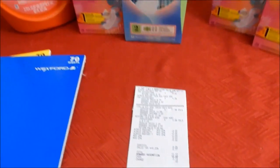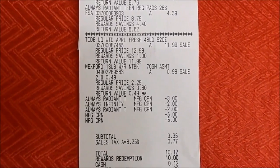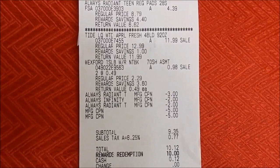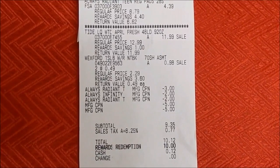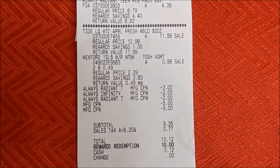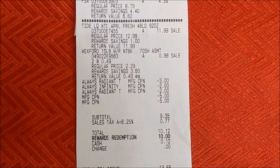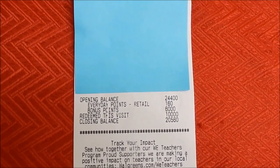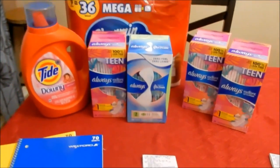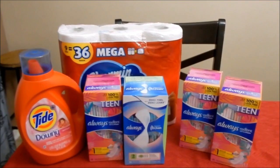Looking at the receipt: Always Infinity $8.99, teen pads $4.39, Tide $11.99, both notebooks. You can see the P&G coupons applied — they just attach to any P&G products. The $3 coupon is for the Tide and $2 on the pads. I used two $5 register rewards which attach to the notebooks. Subtotal was $9.35, with tax $10.12. I used 10,000 points, paid $0.12 cash out of pocket, and got back 6,000 points. This is a 'buy' deal so you can use points to pay and still get the points back — you can even buy six participating products in one transaction and get 12,000 points back.